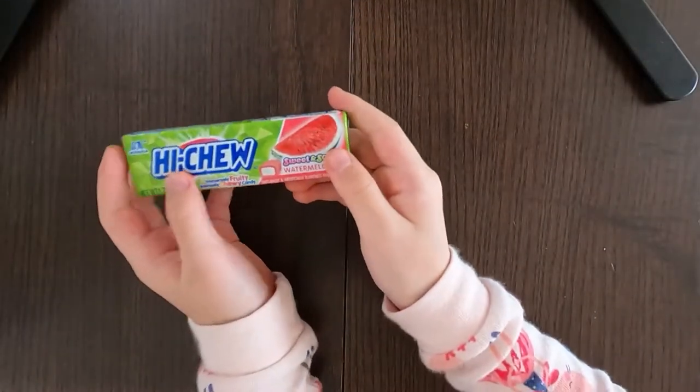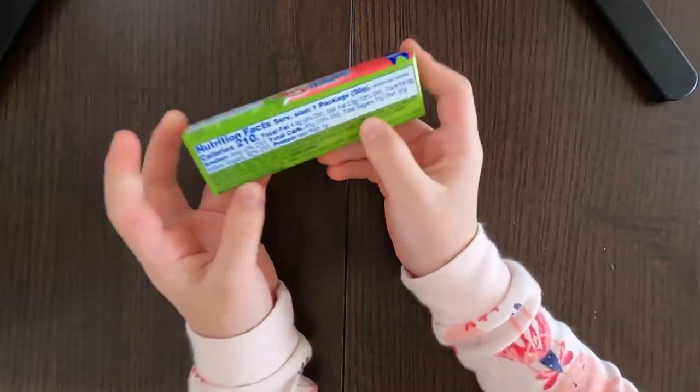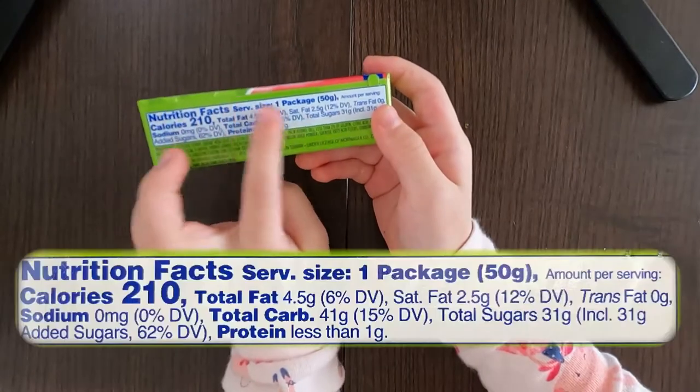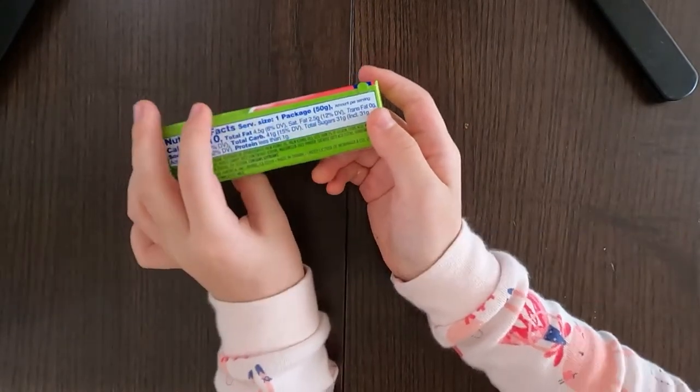So let's turn over and see the nutrition facts and the ingredients. Here are the nutrition facts, and here are the ingredients. According to Wikipedia,